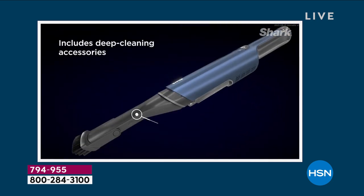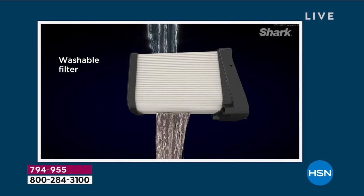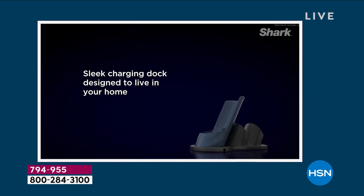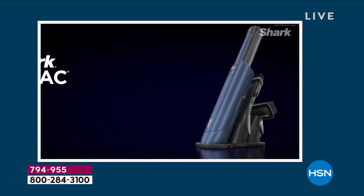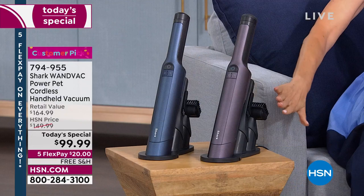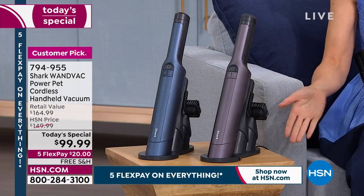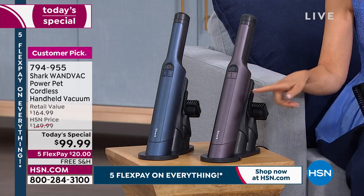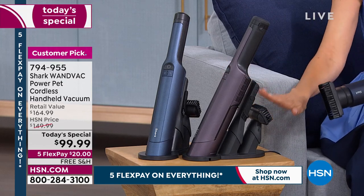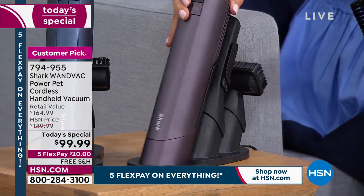If you haven't placed your order, jump in and take advantage — tomorrow this will be gone. This is their most powerful handheld, nearly 100,000 sold, never been a today's special before. It's $165 at retail — a brand you love and trust. Not all Shark WandVacs are this new improved Power Pet version — 50 percent more powerful, twice the run time up to 35 minutes, with the new updated pet tool with extra sturdy bristles.